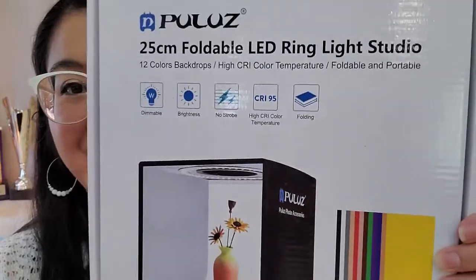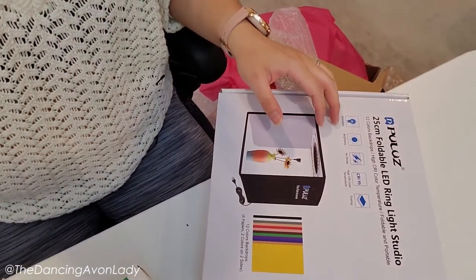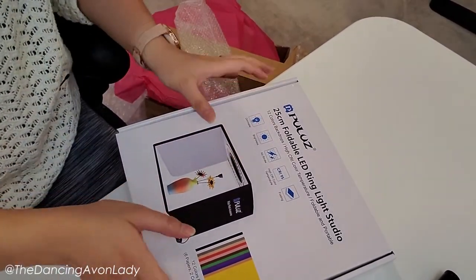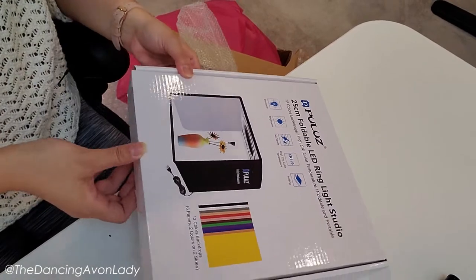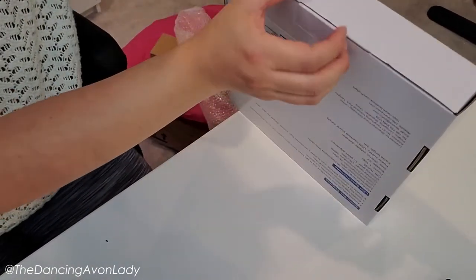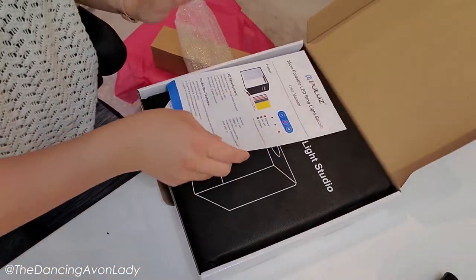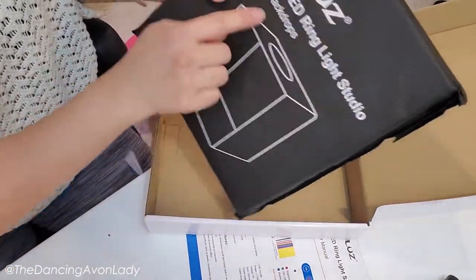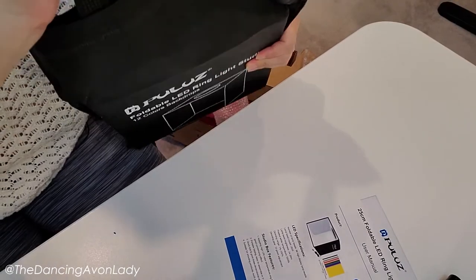Thanks, Avon! The other thing is it also comes with a remote control. Let's take a look at the foldable light studio. Oh my god, this is so cool. Literally, I don't have to disconnect you, move you, and stuff like with my old tripod — I can just do this. That's amazing, I love this tripod! I'm going to try opening this up and setting it up. I've never used one of these before, so I have no idea what to expect. It comes with 12 color backdrops and a fancy-schmancy carrying case.